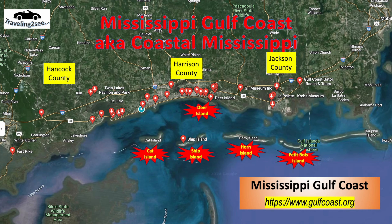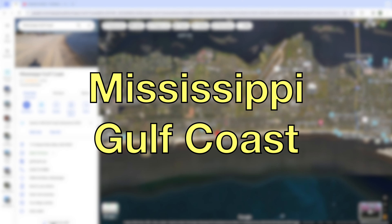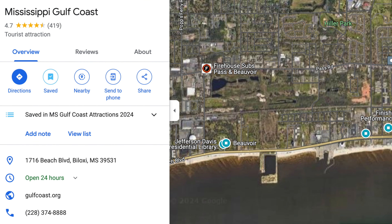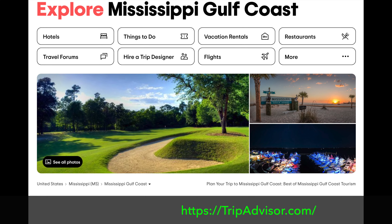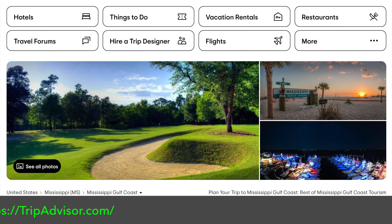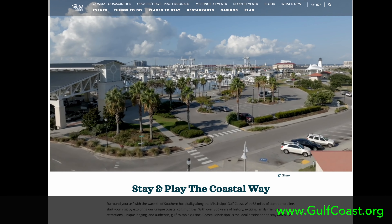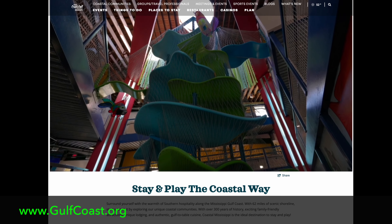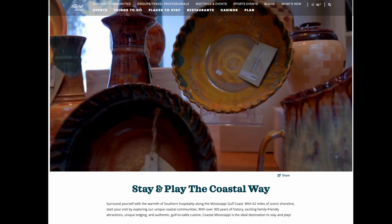Now let's focus on Hancock County, the Mississippi Gulf Coast — also known as Coastal Mississippi: stay and play the coastal way. Surround yourself with the warmth of southern hospitality along the Mississippi Gulf Coast. With 62 miles of scenic shoreline, start your visit by exploring our unique coastal communities. With over 300 years of history, exciting family-friendly attractions, unique lodging, and authentic farm-to-table cuisine, Coastal Mississippi is the ideal destination to stay and play.